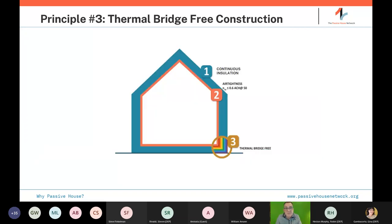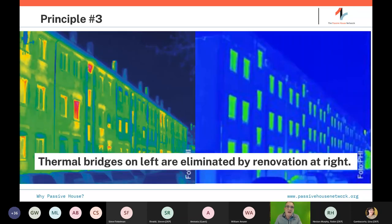Thermal bridge-free construction addresses the joints between floors and walls where structure passes through. Typical construction is loaded with thermal bridges, totally degrading the insulation performance. In typical construction, folks aren't rigorously calculating thermal bridges, so you end up oversizing mechanical systems to compensate. In passive house, we either eliminate thermal bridges or calculate them and put them in the energy model after minimizing them. A typical historic building is like a radiator to the world, but properly insulated and buttoned up on the right is a completely different story.